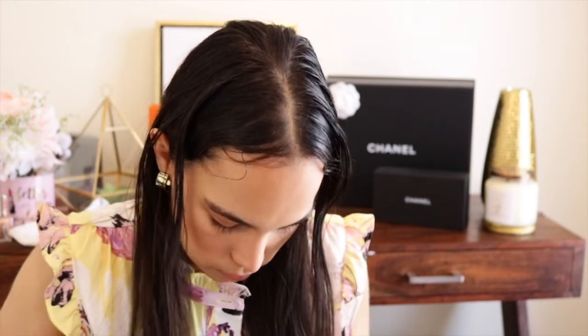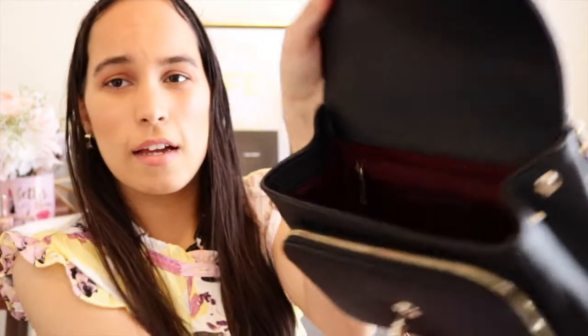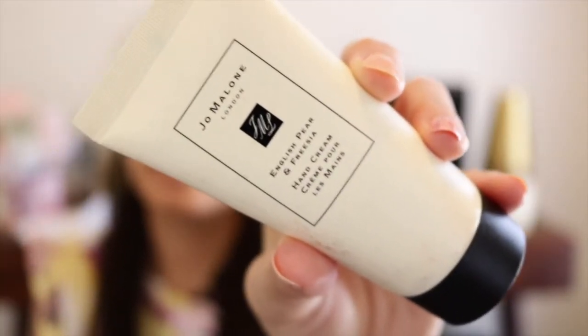Now I'm going to show you what fits in this bag — everything I would carry in my everyday bag. First, I have my Louis Vuitton key pouch, putting that inside. Then my earpods, because I always carry those. Then my Dior lipstick and my Jo Malone hand cream — the English Pear and Freesia hand cream — which I use every day.